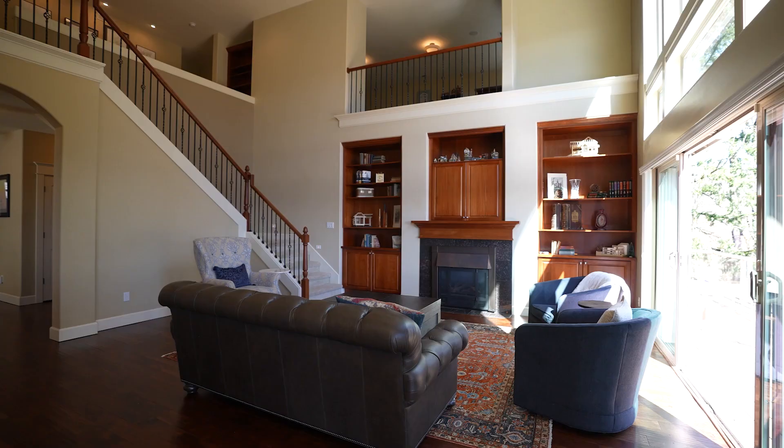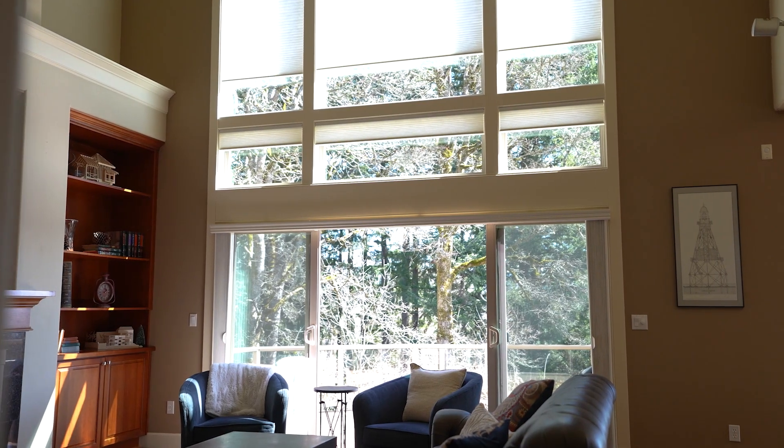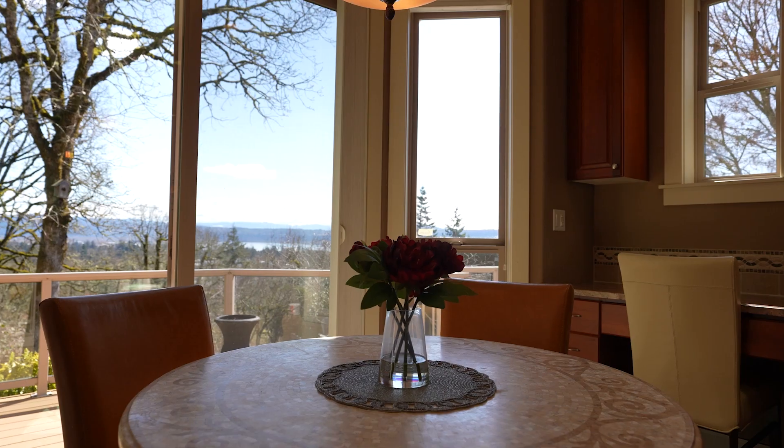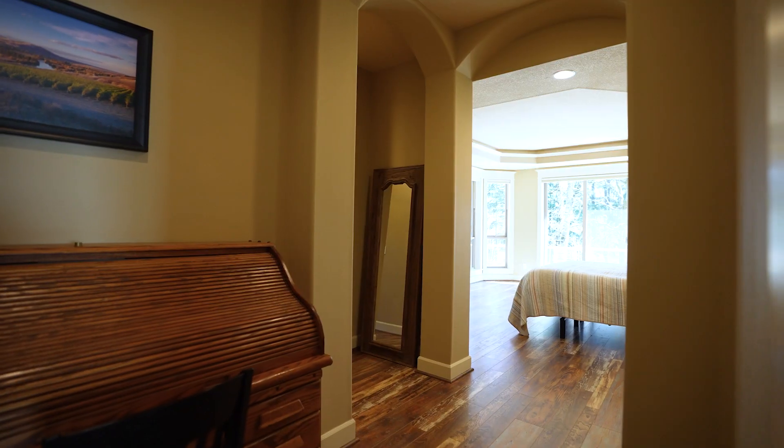One of my favorite rooms in the house is this great room. Take a look at these floor-to-ceiling windows with brand new automatic Hunter Douglas blinds, gas fireplace, and built-ins. The views from this room are absolutely stunning, but we'll head outside to check the views and the deck after we show you the rest of the house first.